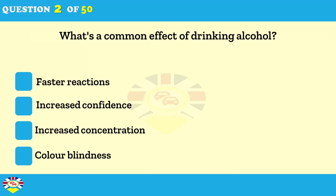How does drinking alcohol affect your driving behaviour? It leads to faster reactions. It increases confidence. It increases concentration. It improves judgment skills.